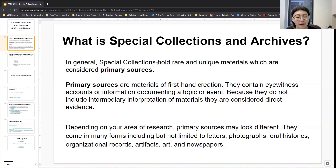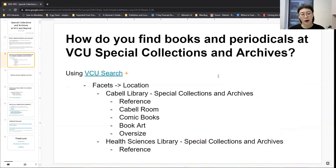Primary sources usually don't include intermediary interpretation of materials. There's a wide range of materials that would fall within the definition of primary sources, but usually in Archives and Special Collections you'll find things like newspapers, correspondence or letters, photographs, oral histories. Here at VCU, we have an actually fairly large art collection, and you'll also sometimes find artifacts within primary sources. Most Special Collections and Archives will have a wide range of materials, from books to periodicals to archival materials or historic documentation.